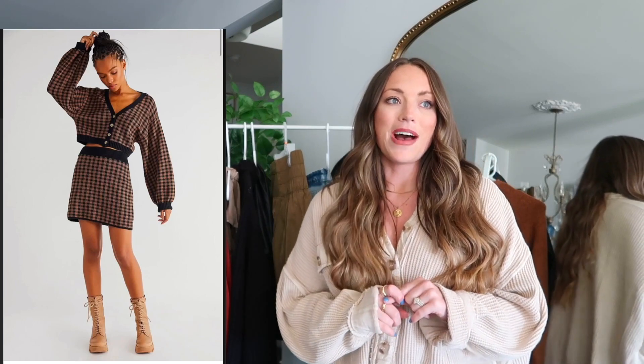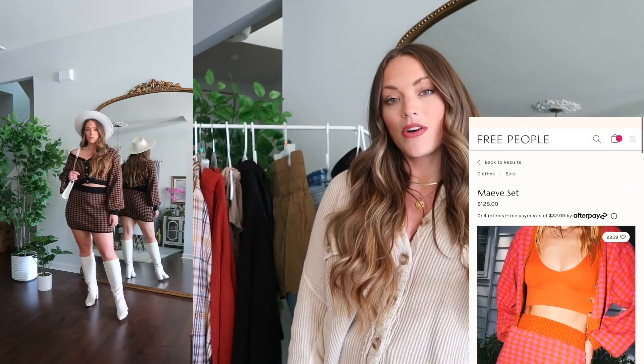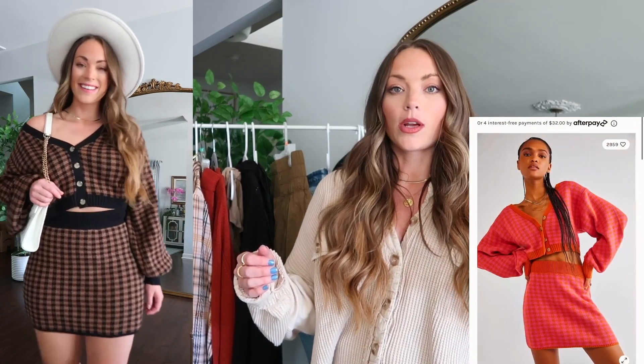There's one more outfit I was hoping to get in time for the haul. I'll put a picture here and maybe insert a clip if it arrives. It's a skirt set — a skirt and a sweater — and it comes in two colors: a pink and orange, and a black and brown. I picked up the black and brown because I feel like it's a little more versatile and I'll be able to mix up the pieces more. I can totally see myself wearing it with those white boots — it's kind of like a retro throwback vibe. I ordered a large and I'll put everything down below with fit notes once it arrives tomorrow.